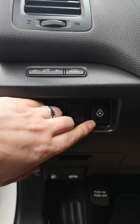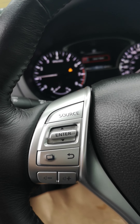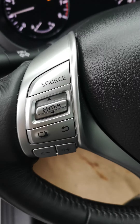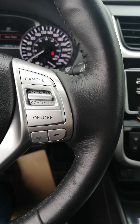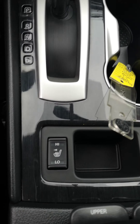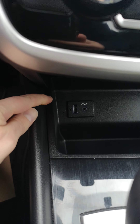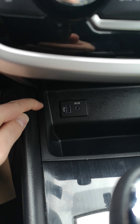This right here is your heated steering wheel. On the steering wheel itself you got music controls, Bluetooth, voice command, and cruise control. Here are your heated seats. Down here we have your auxiliary and USB port.